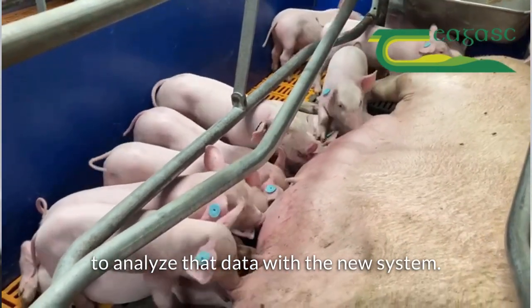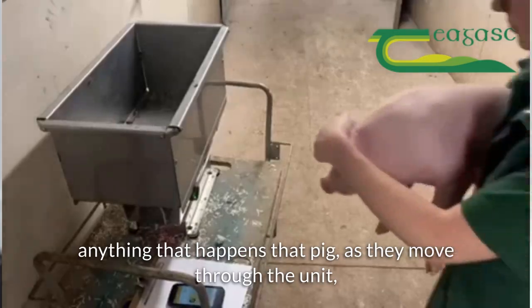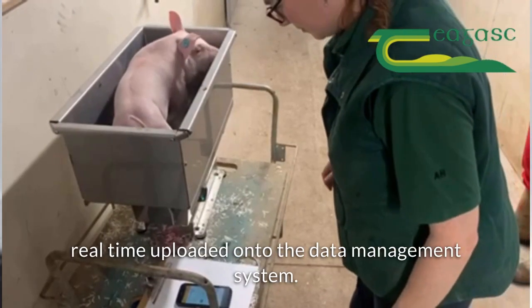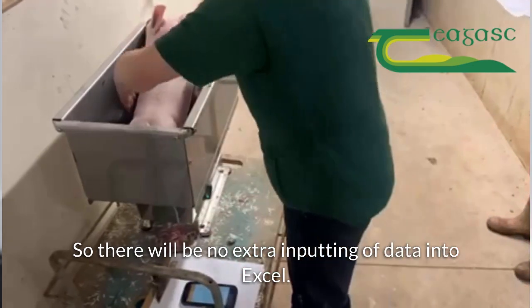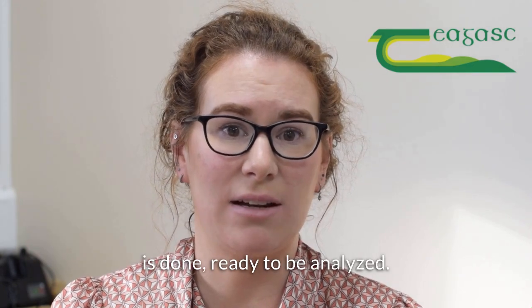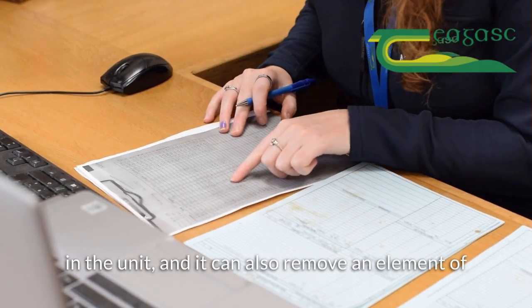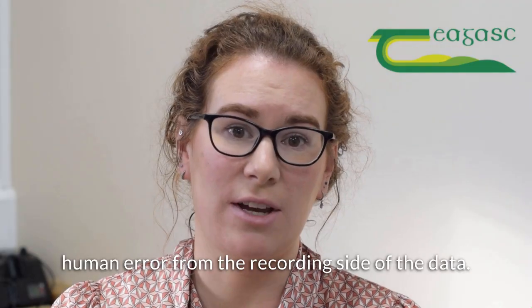With the new system, every piglet will have an electronic ear tag at birth and anything that happens to that pig as they move through the unit will be able to be recorded to that tag and in real time uploaded onto the data management system. There will be no extra inputting of data into Excel — it will be there once the task is done, ready to be analysed. We can see this having huge time saving benefits across all the different tasks that students might have to do in the unit, and it can also remove an element of human error from the recording side of the data.